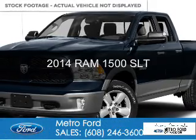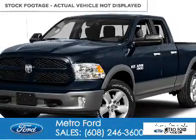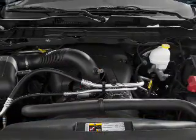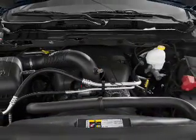This is a used 2014 Ram 1500, powered by 4-wheel drive, a 5.7-liter, 8-cylinder engine, and an automatic transmission.